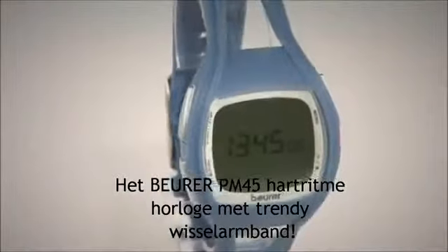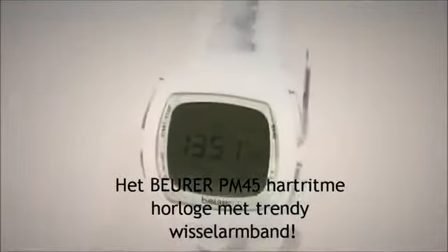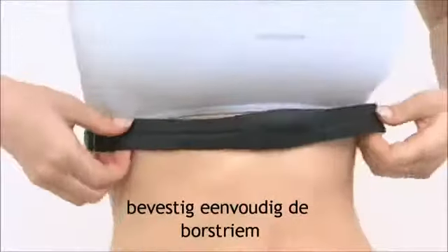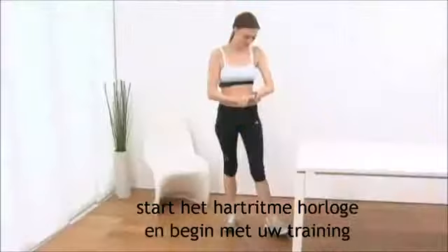The Beurer PM45 Heart Rate Monitor with Stylish Detachable Wristband. Simply attach the chest strap, start the heart rate monitor, and begin your workout.